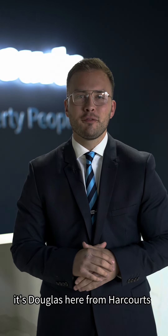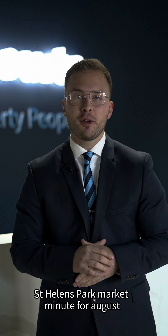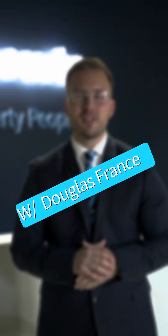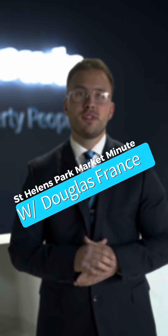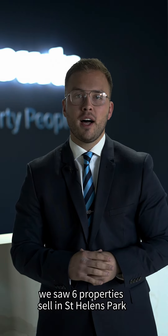Hi everyone, it's Douglas here from Harcourts The Property People, and I welcome you to my St. Helens Park Market Minute for August. For the month of August, we saw six properties sell in St. Helens Park.